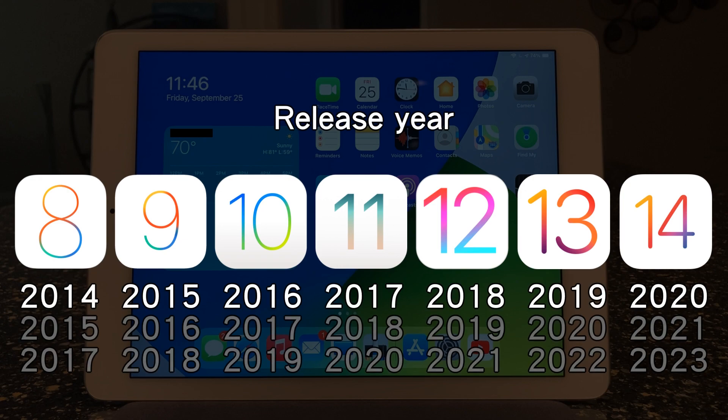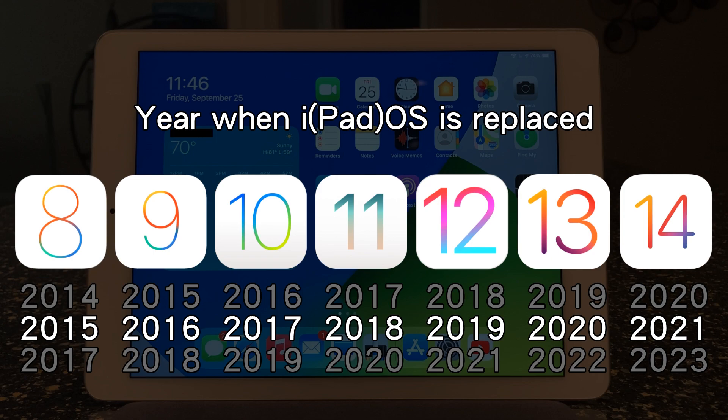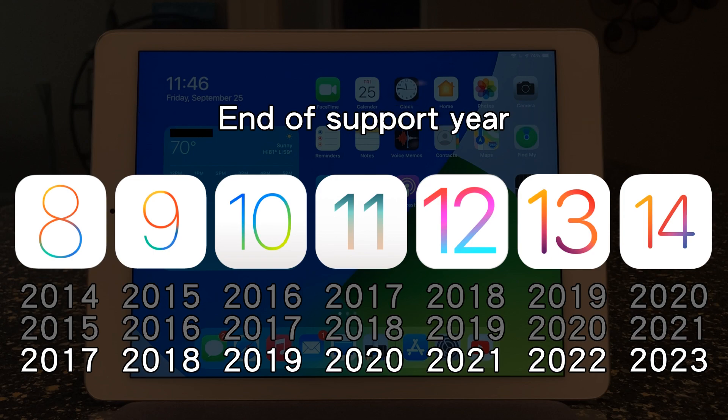This iPad will have almost 7 years of support by the time iPadOS 15 comes out. Now I have a feeling that that version of iPadOS will not be running on the Air 2, but it's insane to think that even after all these years, the iPad Air 2 is still supported.